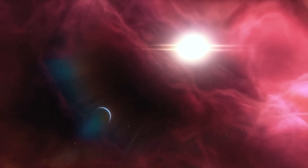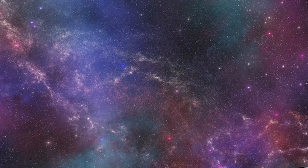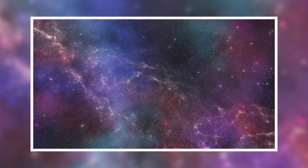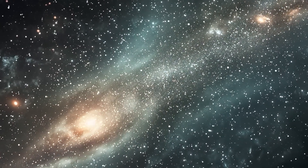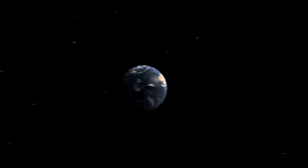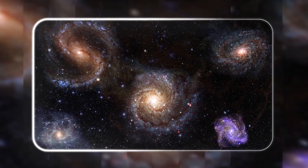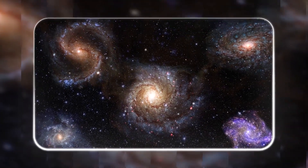With all that water, it could be the perfect environment for some hardy, resilient forms of life. If we zoom out and think about what this means for our understanding of the universe, it's pretty mind-blowing. Just a few decades ago we didn't even know there were planets around other stars. Now we're identifying planets that might be teeming with life, and the more we look, the more we realize that the universe is a lot weirder and more diverse than we ever imagined.